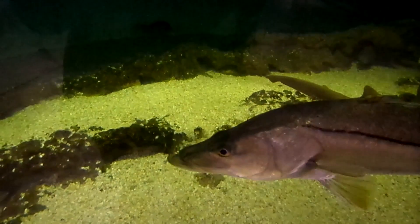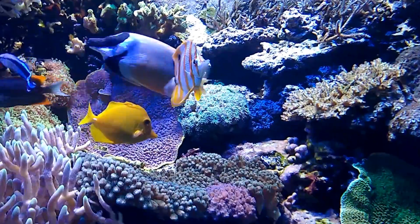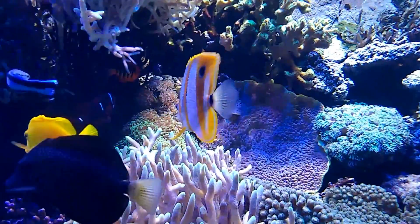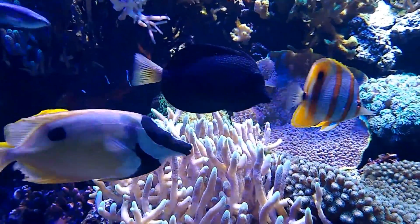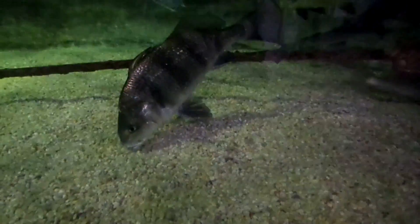If the mouth is positioned toward the surface, the fish feeds on what is above them. If the mouth is positioned in the middle of the head, the fish either chases prey or feeds on what is ahead of them. If the mouth is positioned toward the bottom, the fish feeds on benthic food sources.